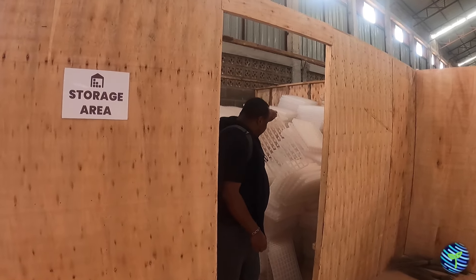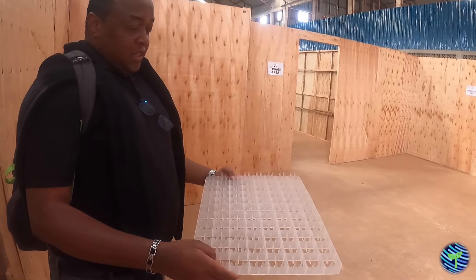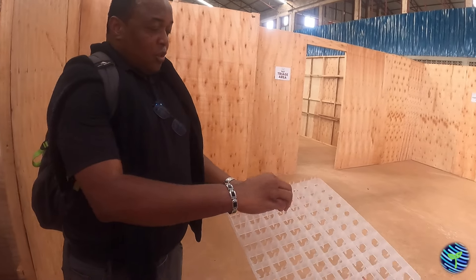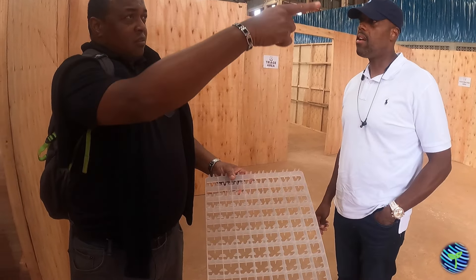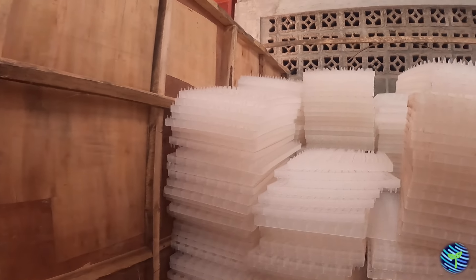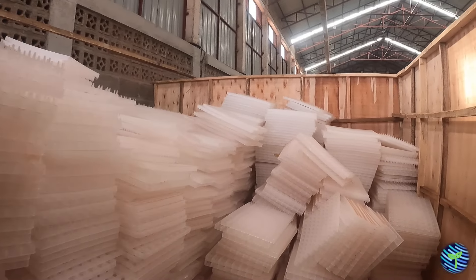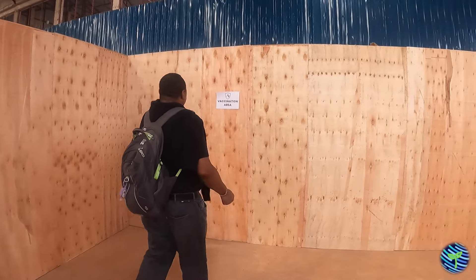This is the crate where you put the eggs from day number one of the hatchery to day number 17 or 18. You don't want your chicken to hatch on this. Three days before day 21 — meaning day 17 or 18 — you have to transfer your eggs from this crate to the vaccination area inside here.